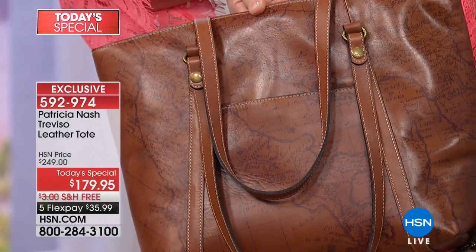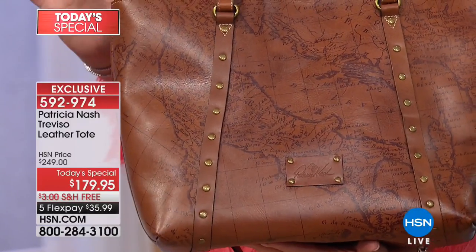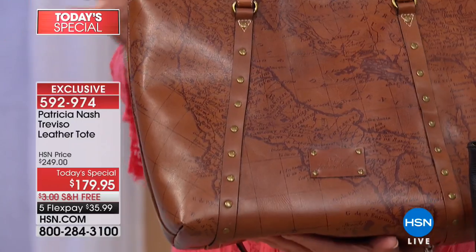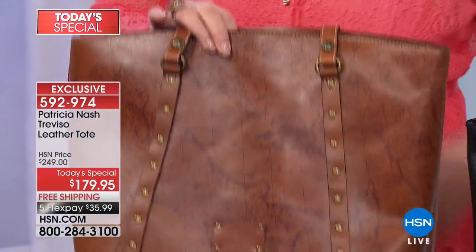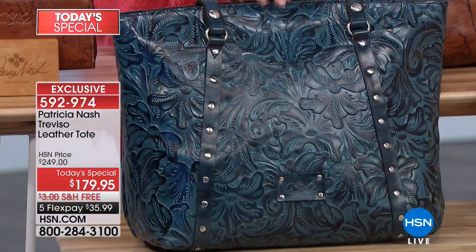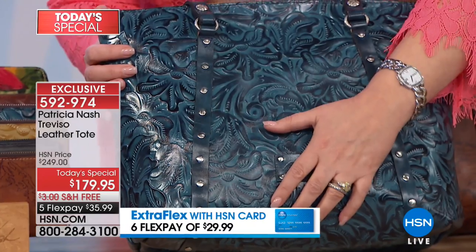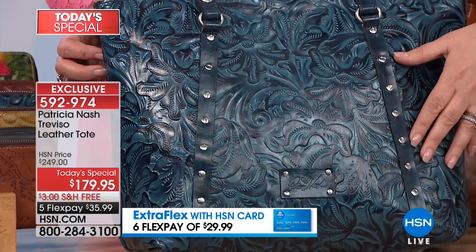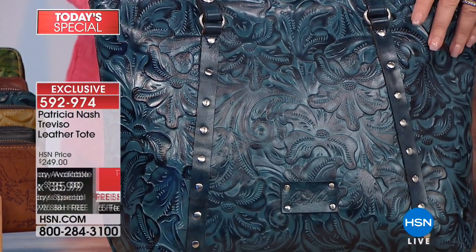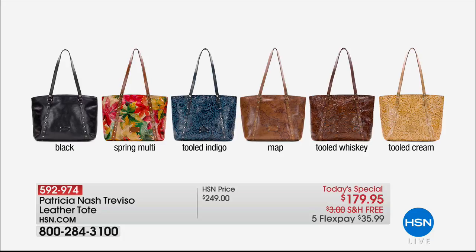One of the iconic bags and designs that Patricia brings us is her map bags. This is the coolest bag — another example where people stop you and say, 'Where on earth did you find that?' It looks like something you found at a fabulous little boutique in Europe. Finally, we're doing this color for the very first time — this is Indigo, Tooled Indigo. If you're a denim girl, if you love your jeans, this is your bag. Only 200 left in the indigo.